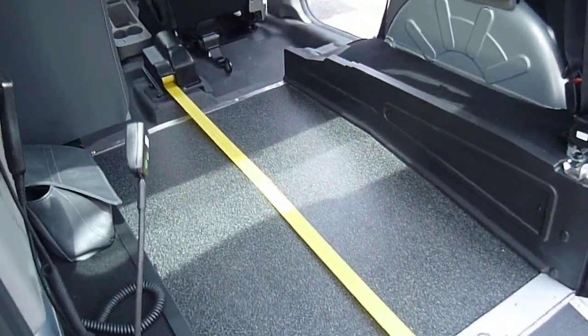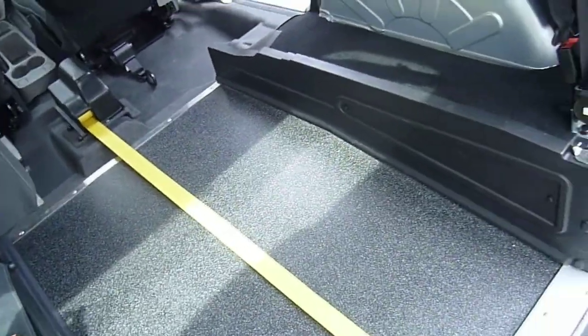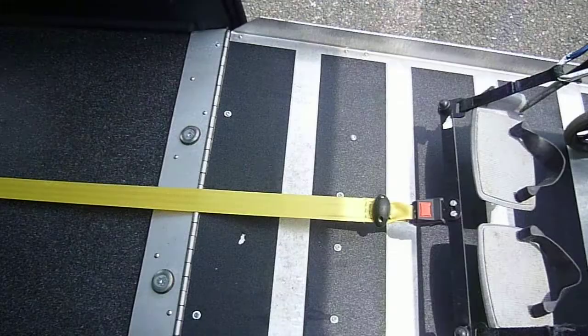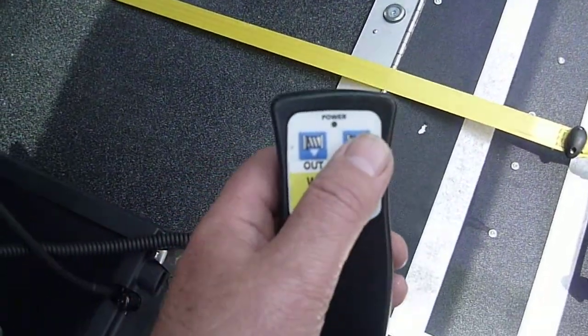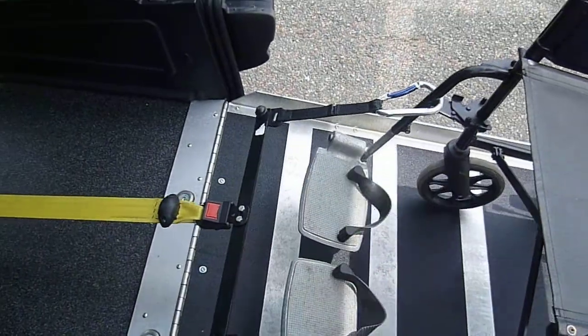It also has the optional electric winch, which is so useful even if you're going to use it for a mobility scooter. If your batteries go flat or anything like that, you can just press the remote control and everything comes in very safely.